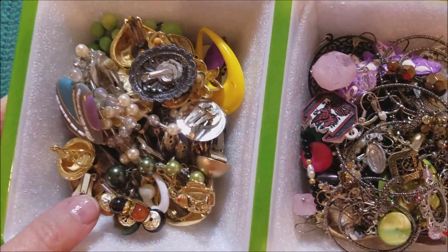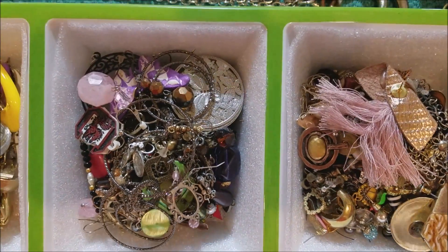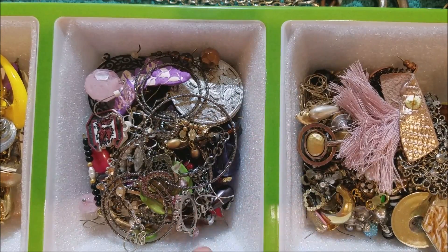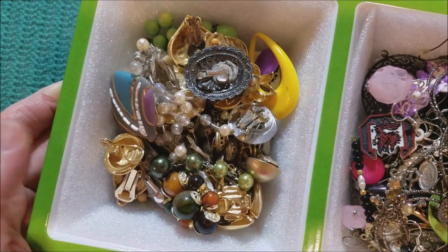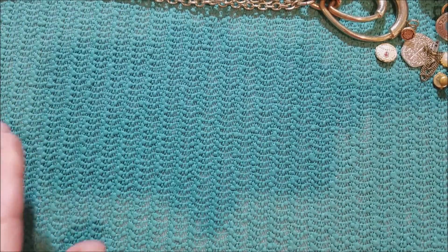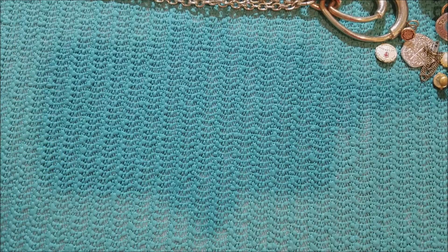Except for the earrings — let me show you how many we'll have. All of these earrings were in there. These are post style, these are kind of fish hook, and then we have the clip ones — some interesting ones. We'll do that on the next video. I guess we'll have a part four for the earrings. There's a lot of them. Until that next video, you all take care. Bye-bye.